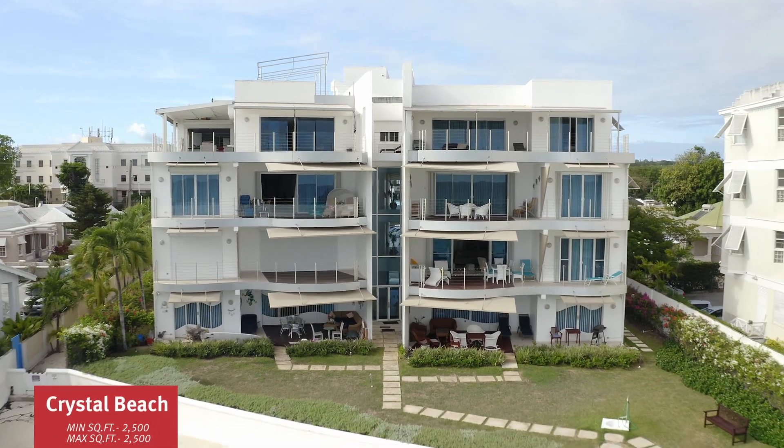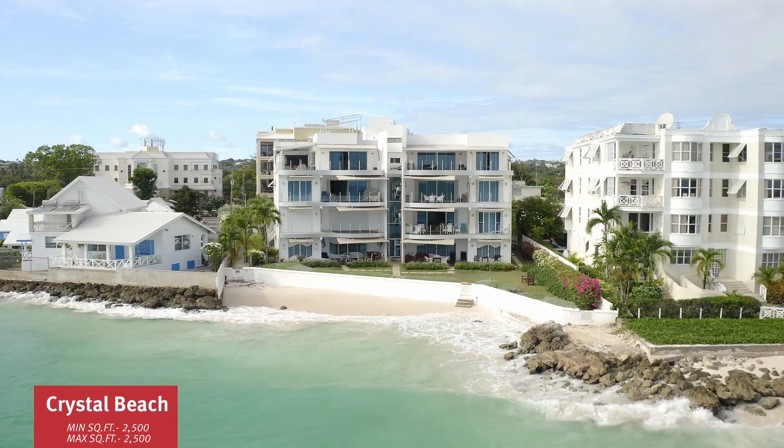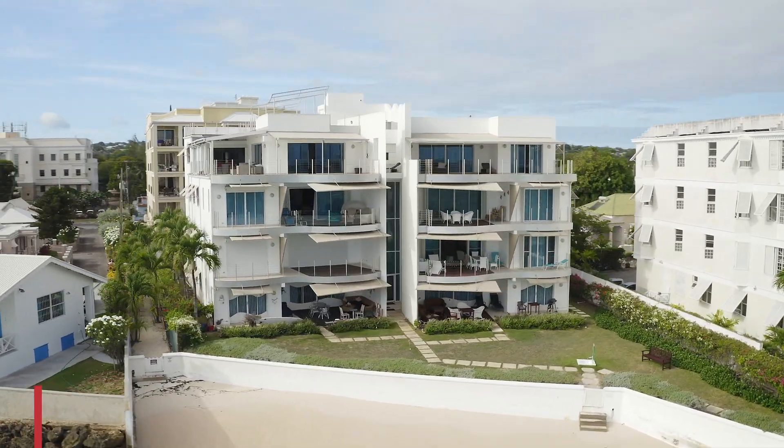Crystal Beach, built in 2003, features seven three-bedroom units at 2,500 square feet. These units are spacious and modern and the design was way before its time. It's very central and has a high walk score. The last sale was in 2014.